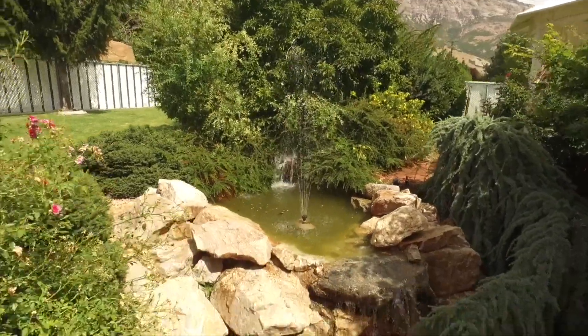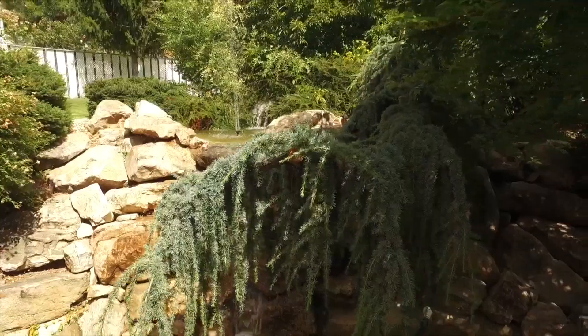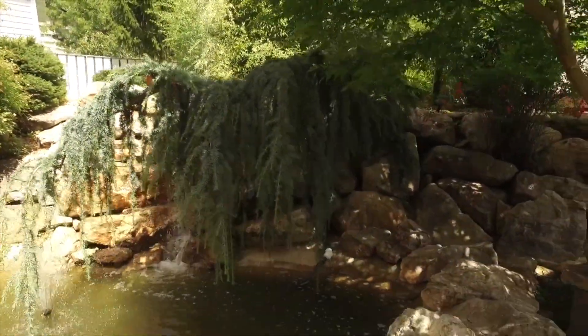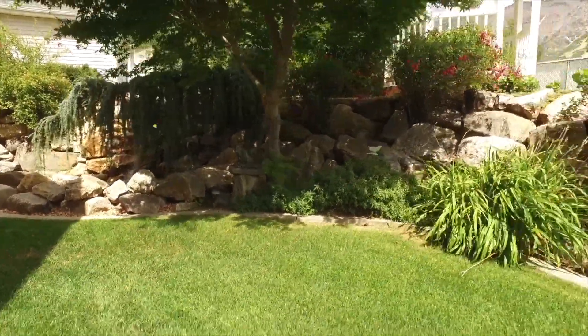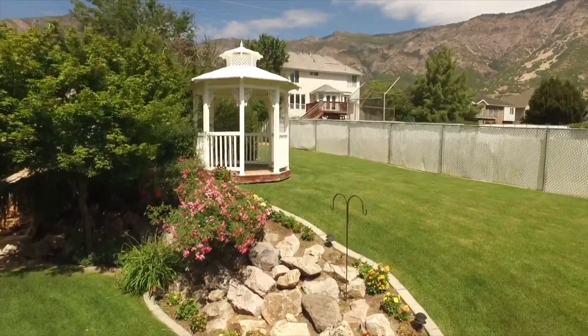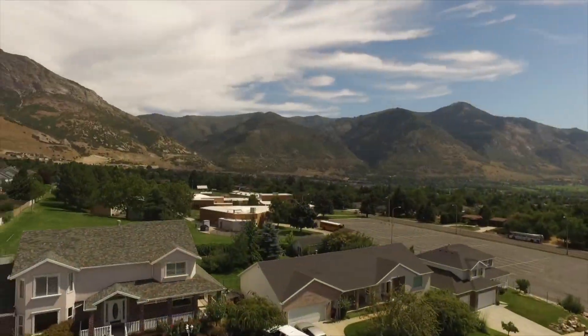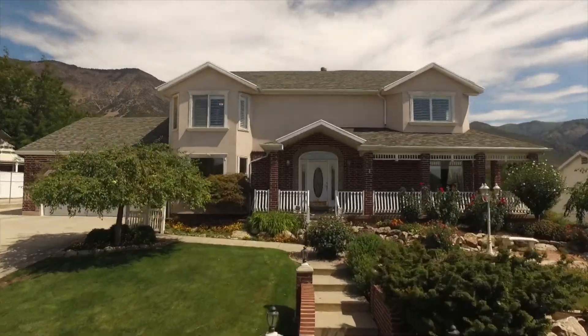This home brings paradise as close as your own backyard. Yard care is made easy with automatic sprinklers in the front and back. All this is located in the desirable north bench of North Ogden, close to shopping, dining, schools, and only minutes from all the recreational options of the Ogden Valley.